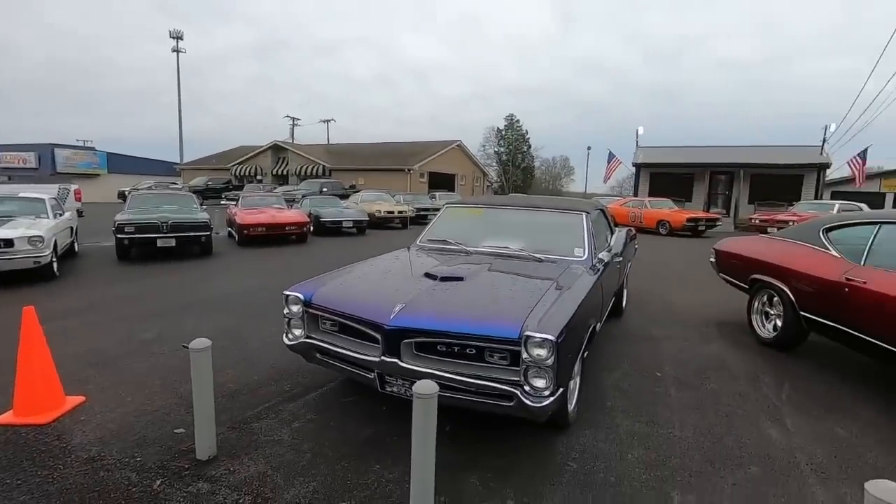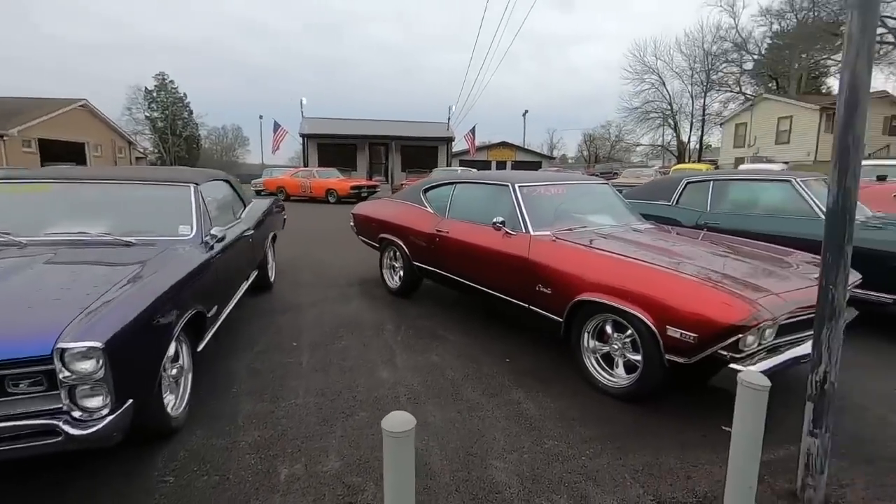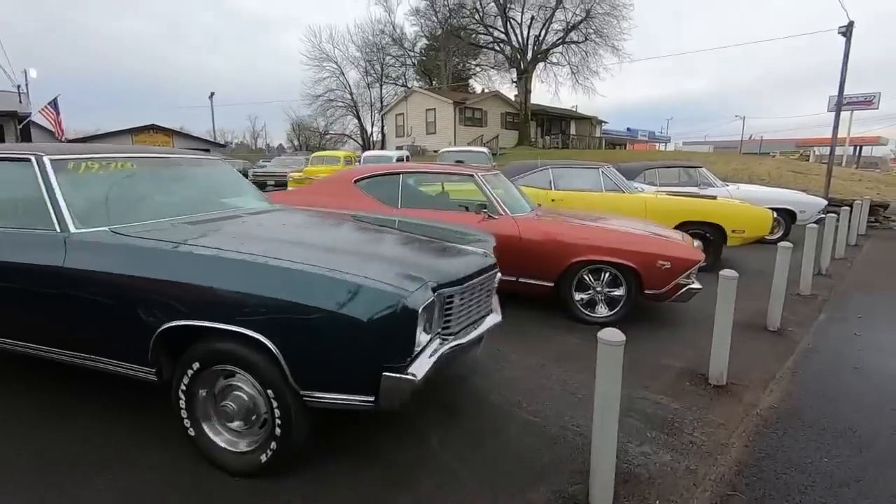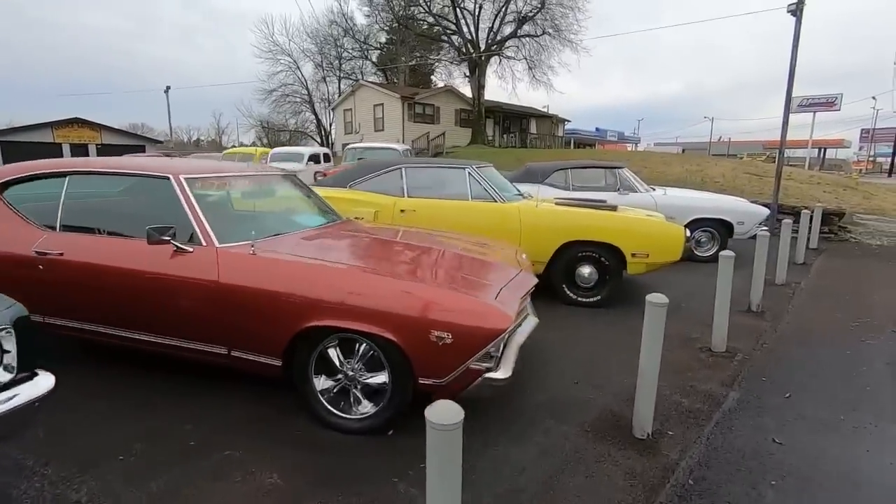What's up and welcome back. This is Nick up here at Maple Motors in Hendersonville, Tennessee. And today we're going to be walking around the whole car lot, pointing out some of the new rides that came in this week.